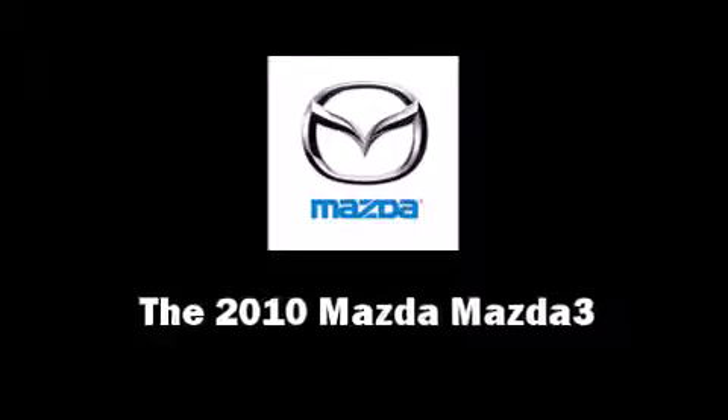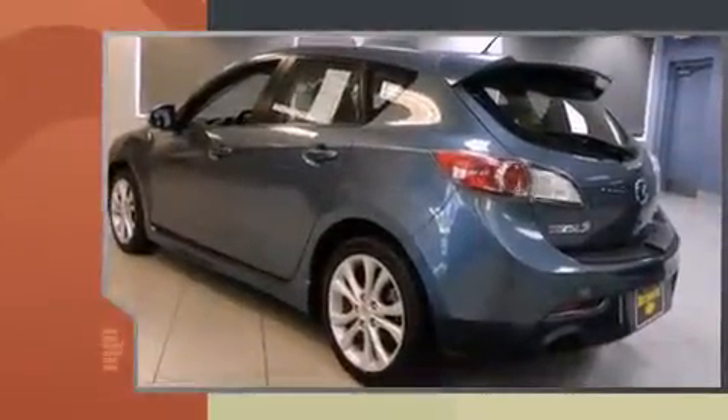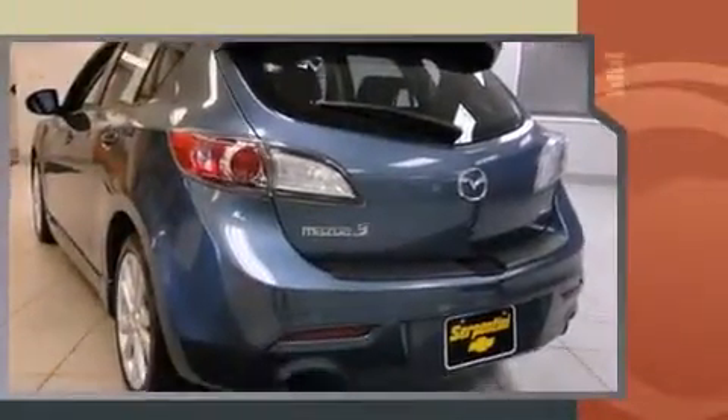Come test drive this 2010 Mazda Mazda3. Smooth gear shifts are achieved thanks to the 2.5-liter four-cylinder engine. And for added security, Dynamic Stability Control supplements the drivetrain.